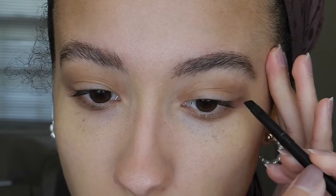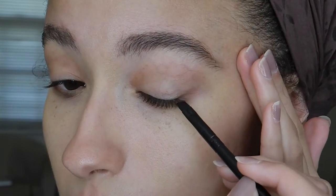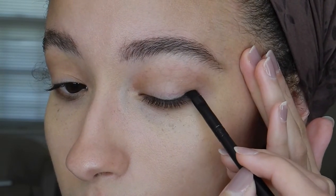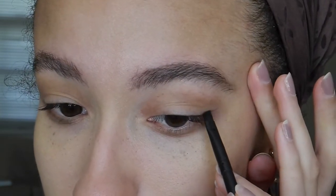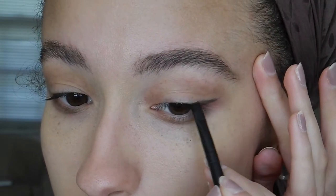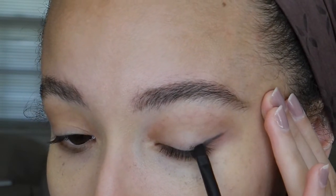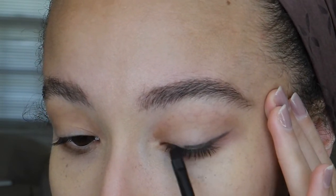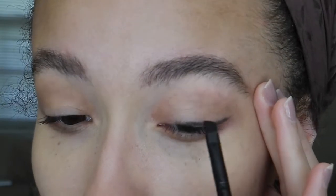So I'm going to decide where I want it to stop and then bring it in. I'm only going to have it go out to about there. I'll use my finger to kind of sharpen it. Making it nice and thick. I'm just mapping it out for now and then we'll go back in and make it really rich.